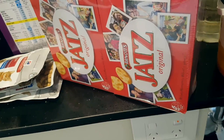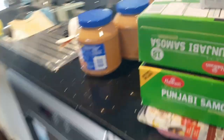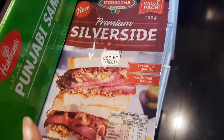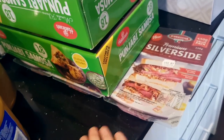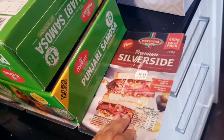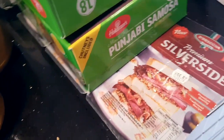Then I got a Jatz cracker box — four boxes for $7.99. And now all that's left is that silverside for $9.69. I'm now 100% satisfied I know what it is — it's the roast beef lunch meat that my husband bought. It comes in three packs, so basically $3.33 per pack. That will last one, two, three weeks — quite a few lunches for him to take to work each day. Really good for that price.